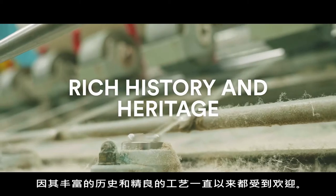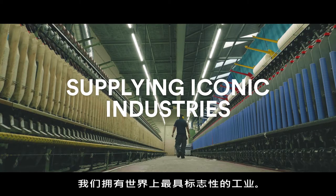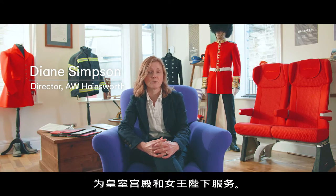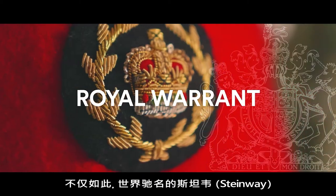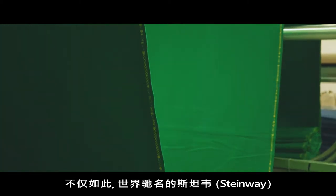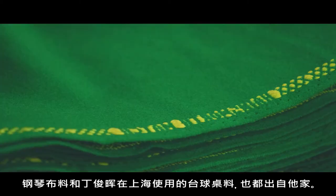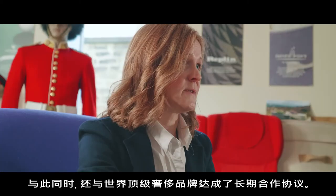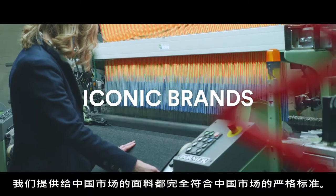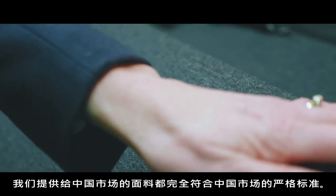Hundert is unique because of its rich history and heritage. We supply some of the most iconic industries in the world. We're very proud to have the Royal Warrant for supplying fabrics to Her Majesty the Queen in the Royal Palaces. We also supply Steinway with the piano fabrics, which is one of the most iconic names in the industry. Ding Jun Wei uses our fabric in his Shanghai Academy, and we also supply into the fashion industry — they are the most iconic brands, and we work closely with them to make sure our fabrics meet the exacting standards for the Chinese market.